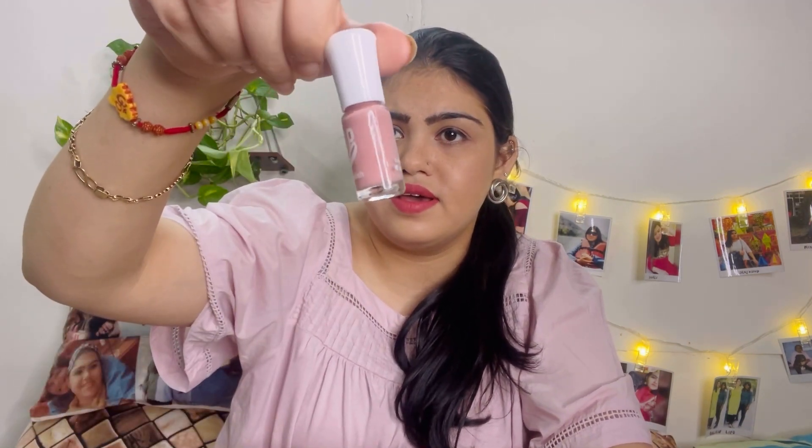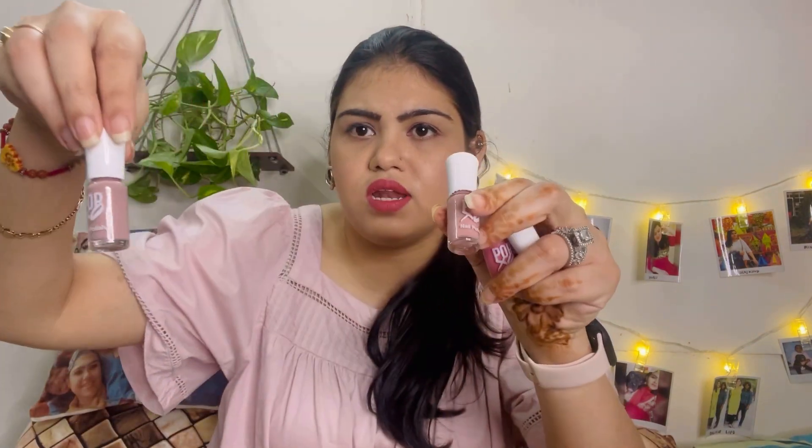Let's move to the fourth shade — it's exactly like my outfit! And the next one is this. This one is a bit similar — one is slightly lighter and one is slightly darker. So these are the five nail paints I ordered.